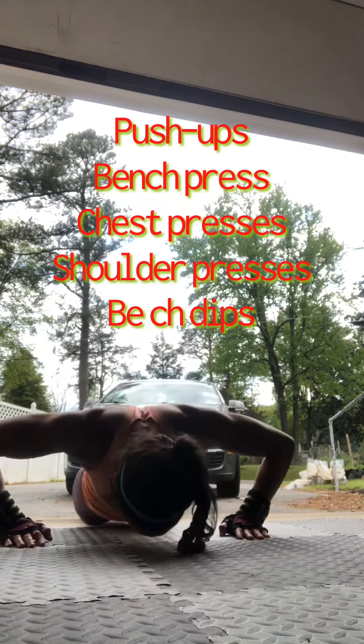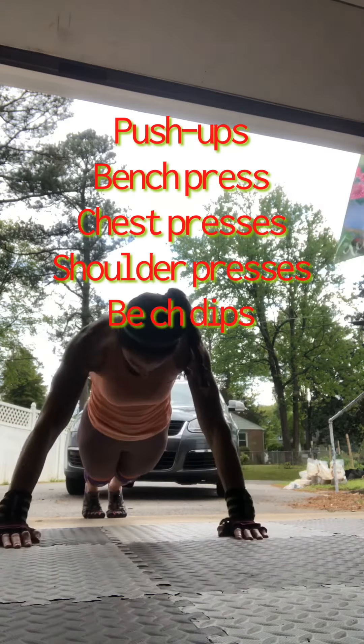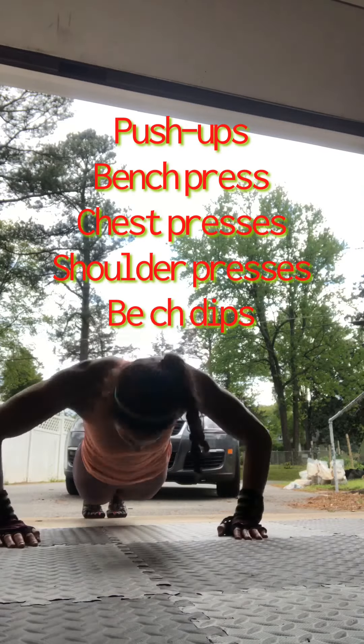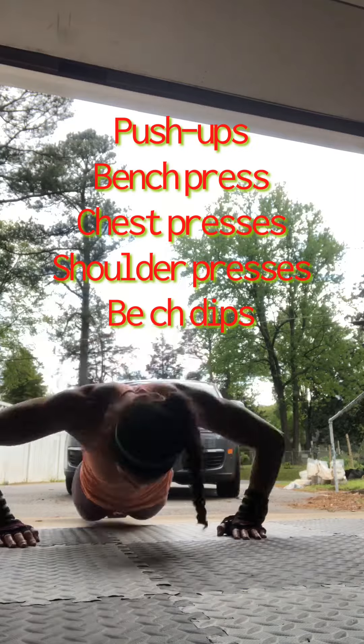Include a pushing movement in your circuit, such as push-ups, bench press, dumbbell chest press, shoulder press, or bench dips. Work up to the point of near-full effort, almost reaching failure, so the number of reps you do of each exercise will depend on your strength.